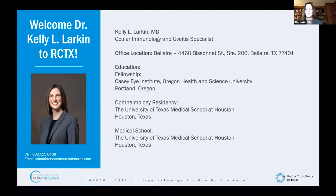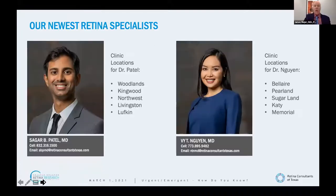Our other doctors: Dr. Patel covers The Woodlands, Kingwood, and Northwest — the north side of town, plus Livingston and Lufkin. Dr. Win covers Pearland, Memorial, and joins us on Mondays at the new Bel-Air office. You'll hear from Dr. Patel a little bit later in this lecture.